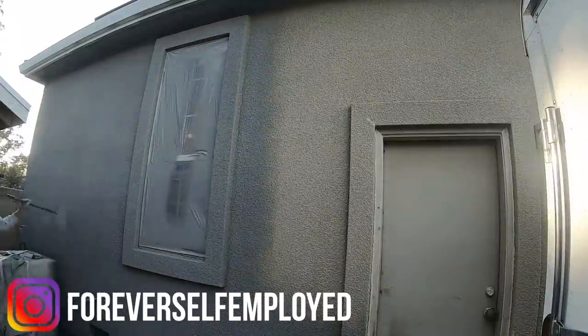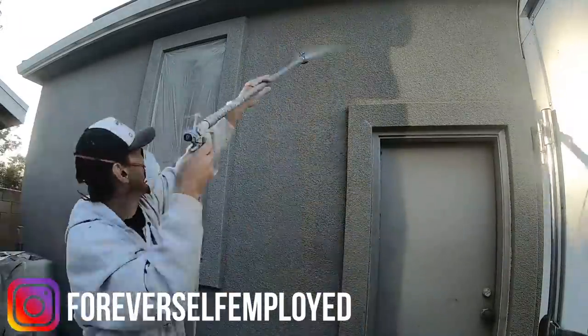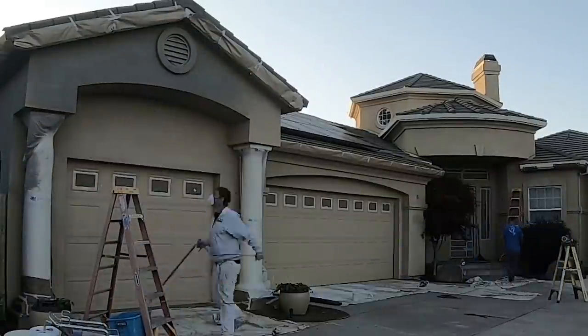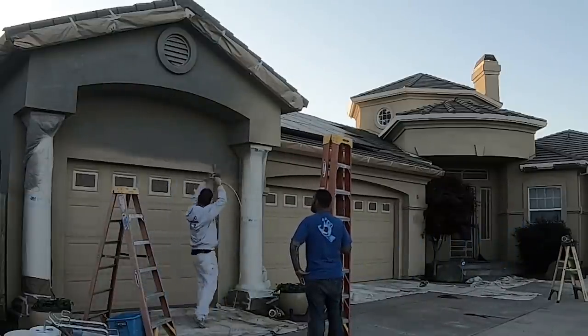In today's video, Tim is going to be painting an entire house. But before we get into that, links as always for all the equipment that Tim will be using in this video will be in the comment section and the description. Those are Amazon links. If you click through and purchase anything within the 24-hour period, Tim will earn a small commission and we will both greatly appreciate you for that.